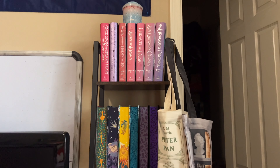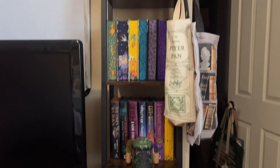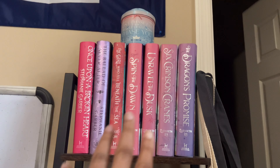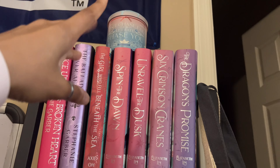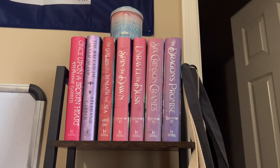Moving on to what I like to call my exclusive edition shelf. This bad boy is filled with literally 99% of my exclusive edition books. On top, we've got one of my favorite shelves because it has my favorite color pink. We have Once Upon a Broken Heart, the Spin the Dawn series, and the Six Crimson Cranes duology, all by Elizabeth Lim. The only non-Fairyloot book on here is The Ballad of Never After, and a little trinket tea holder also from Fairyloot that matched the aesthetic perfectly.